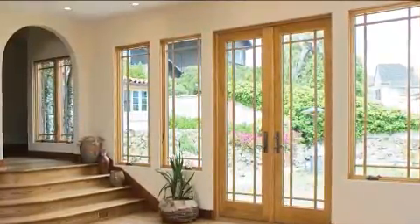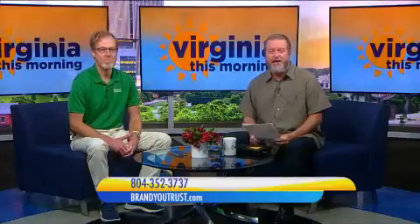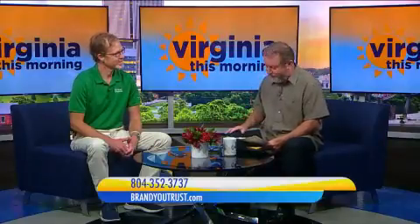Our friend Paige Ewell is here with Renewal by Anderson, and in a moment he's going to tell us about a great window and door special they're having this month. But I want to start with a question about the windows. They are stunning — they look great. They're made of a material that's very different from other windows on the market. What is it?